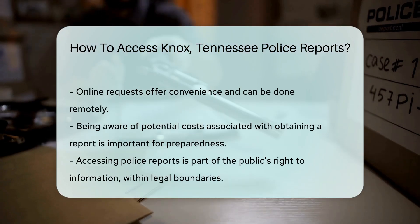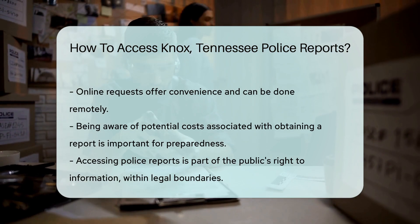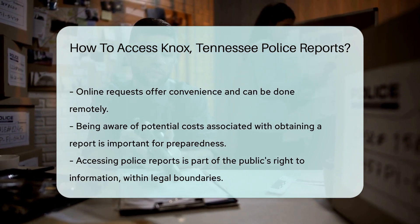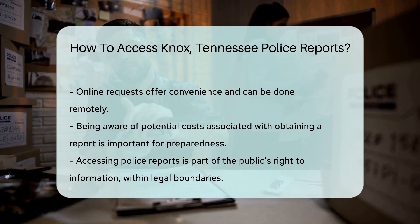Now for the golden question — is there a fee? Well, yes. Sometimes there is a nominal fee to cover the cost of producing the report. So have your wallet ready just in case.